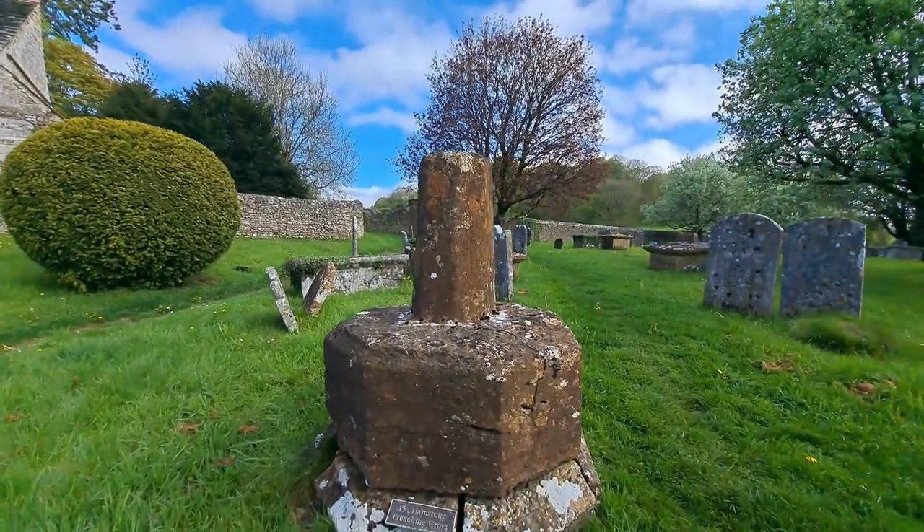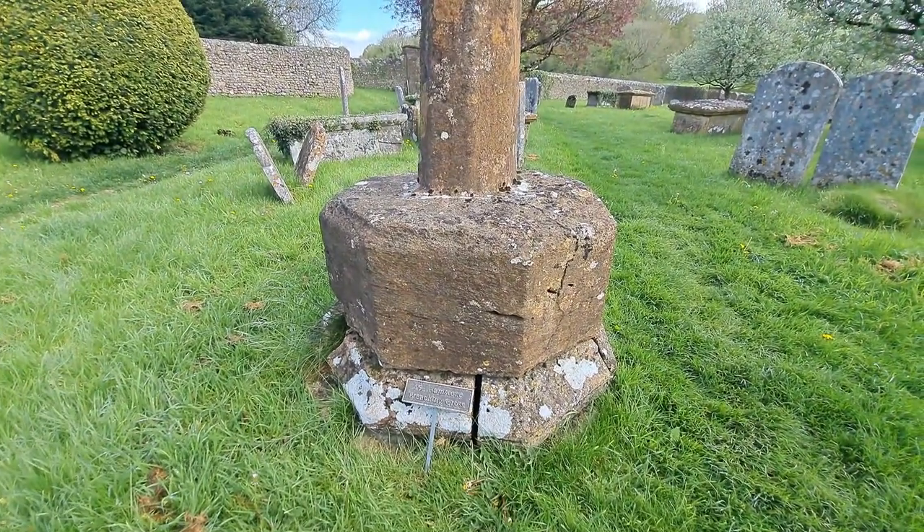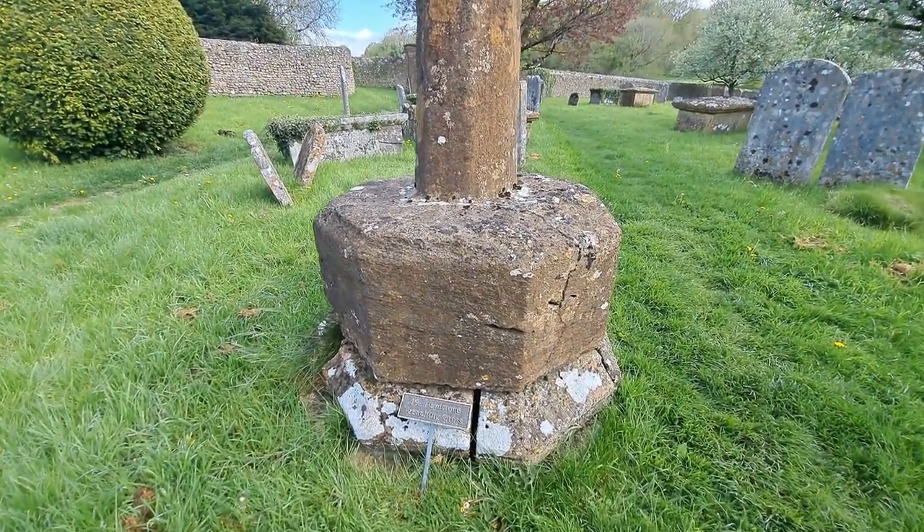I've just spotted this as well — it's a preaching cross, circa 1500s.